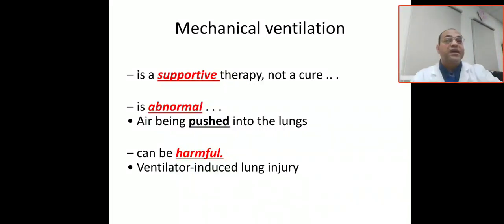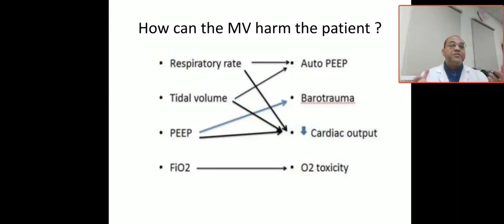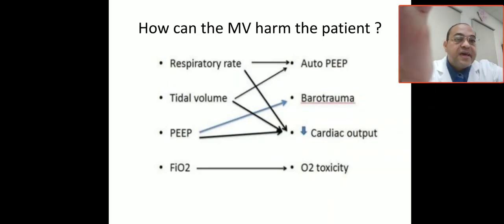Injuries include barotrauma due to high pressure, high PEEP, or high MAP. Mechanical ventilation can harm the patient through minute ventilation: increasing respiratory rate or tidal volume can cause lung injury and decrease cardiac output and venous return, affecting cerebral perfusion. Increasing PEEP can lead to barotrauma and decreased venous return and cardiac output, causing hypotension. Decreasing PEEP leads to atelectatic changes. High oxygen causes oxygen toxicity, affecting the brain, eye, and lung.